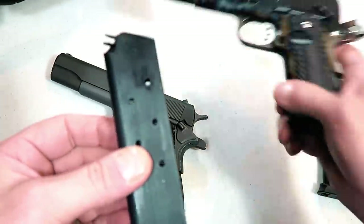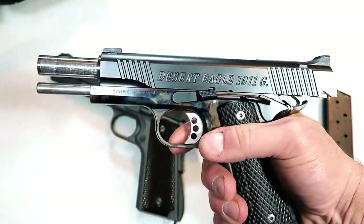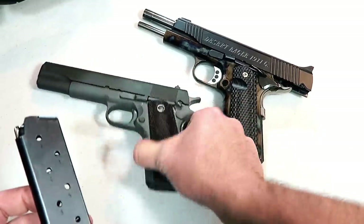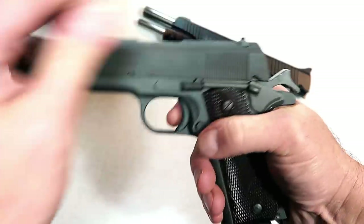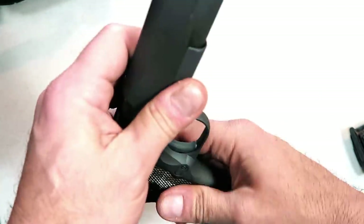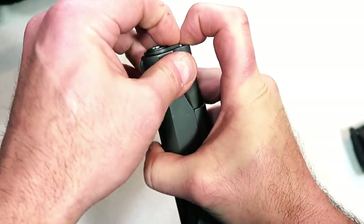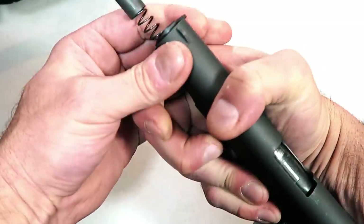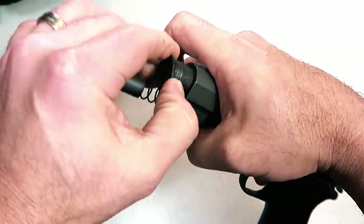With a five-inch barrel, government-size 1911, even the magazines are the same — they're interchangeable. Here's the CMP magazine; it's pretty standard with 1911s and works just fine. It's pretty cool, it's very historical, and you have to really want this thing to appreciate it. When you're paying over a thousand dollars for a 1911, you're putting out some serious bucks — no question about it.